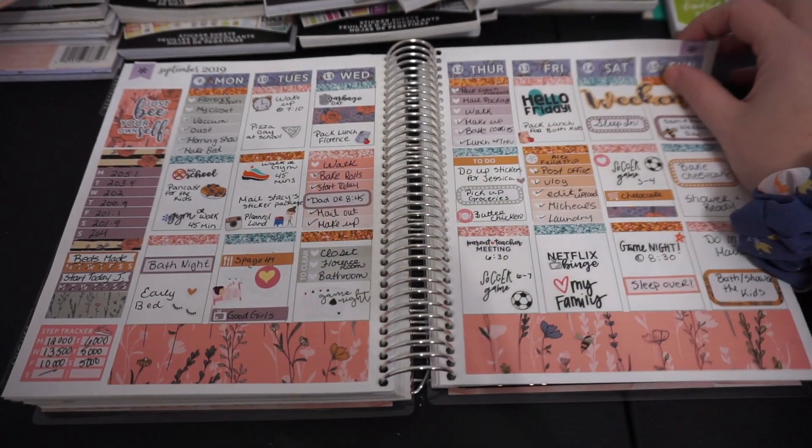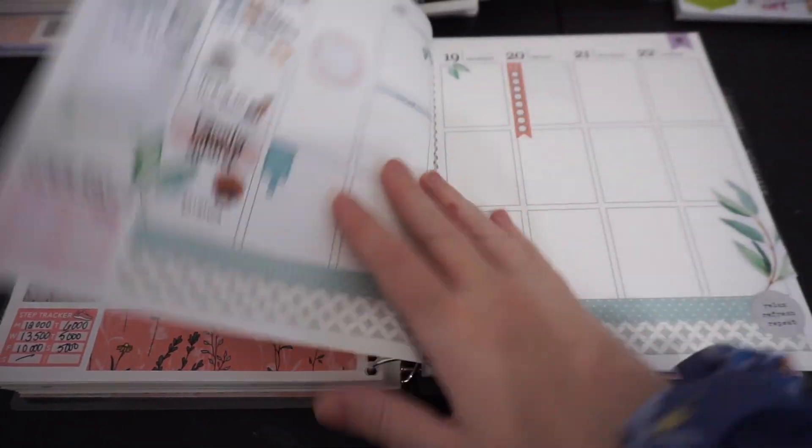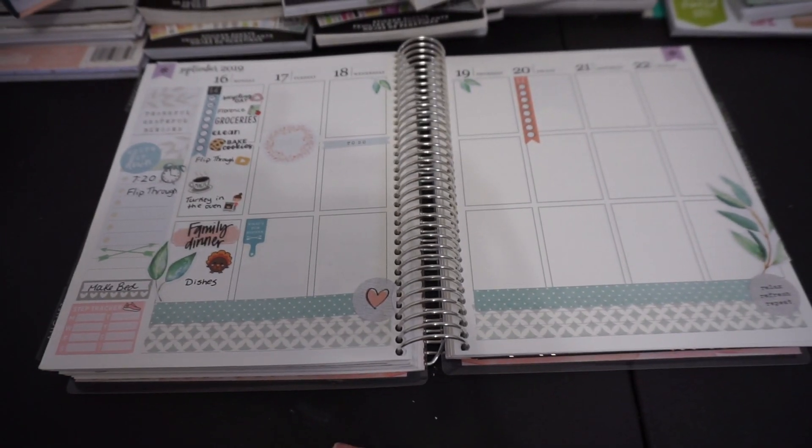This one here is from Ally Cat Shop as well - it was like her bumblebee theme, so cute. And now this is this week, so I'm not done with it yet. That's just a little flip through of my decorative planner. I just wanted to share that with you guys because it's something I have a lot of fun doing and I thought maybe you guys might want to see it. Thank you so much for watching and I will see you guys in the next one - bye!